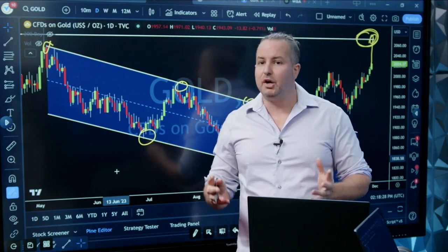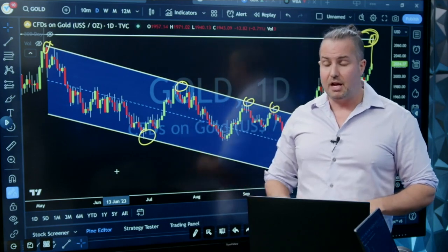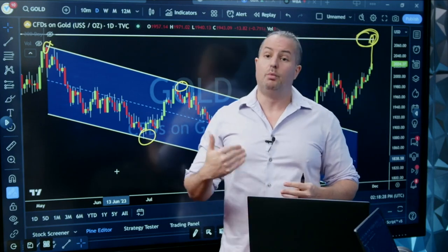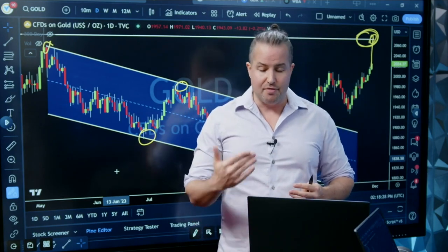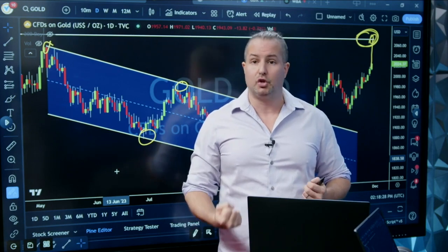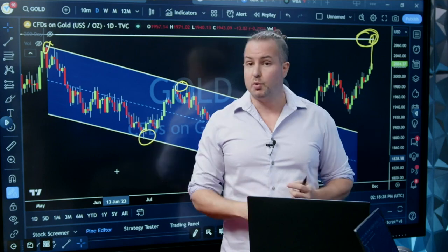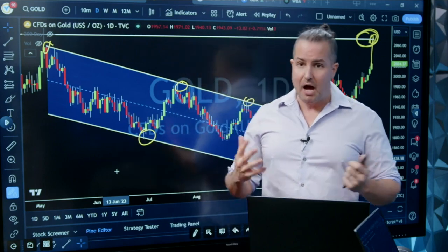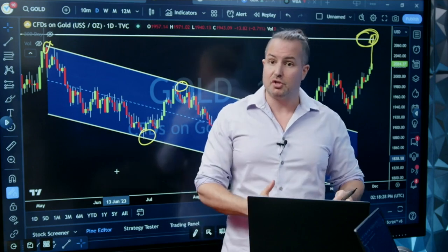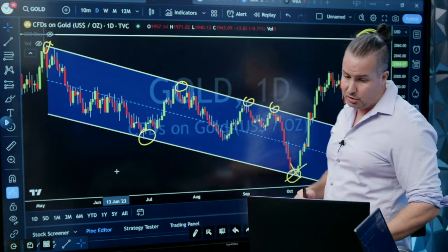They're the ones that print the money — if they're buying gold, they probably are doing it for a reason. They probably know that the ultimate outcome of all the debt in the world, all the central bank debt, the government debt, all this stuff, is more printing of money. They are basically preparing their balance sheets for that by buying physical metal. I don't like it, but it is what it is. All I can do is have my positions in gold and let you guys know as well.